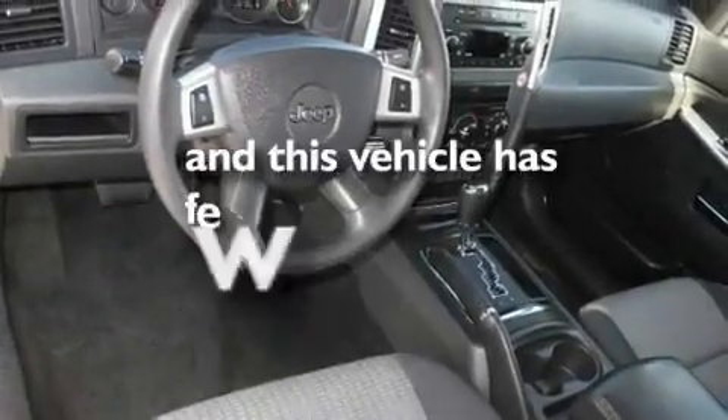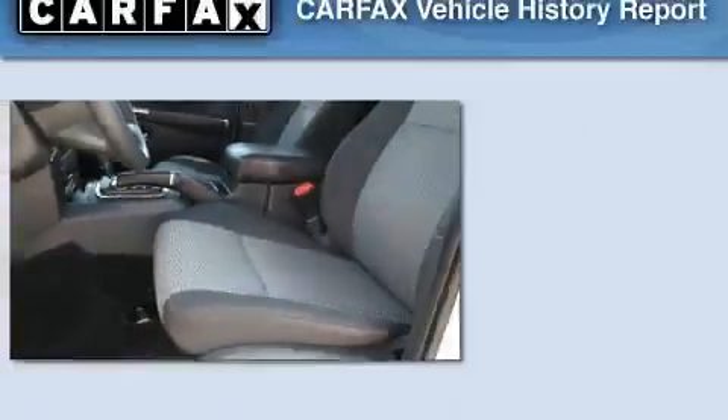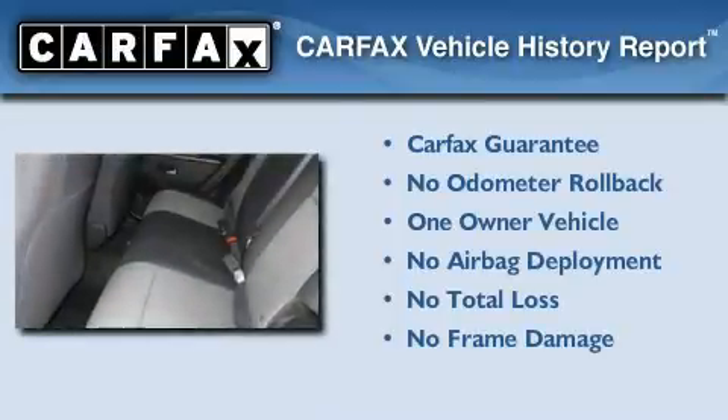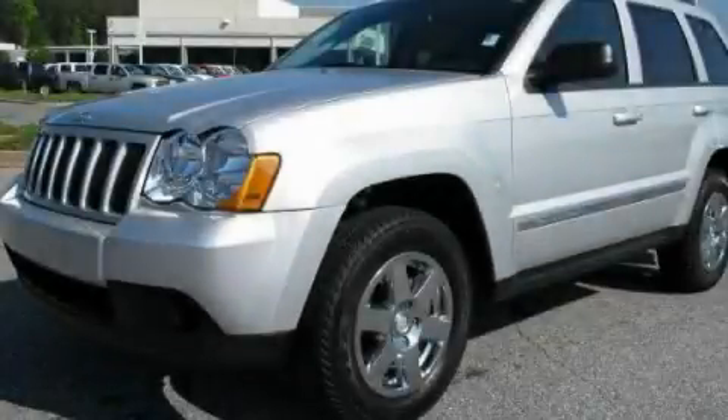This vehicle has fewer than 36,000 miles on the odometer. This Jeep has had only one owner, and it qualifies for the Carfax buyback guarantee. Call or visit us right now and arrange your test drive today.